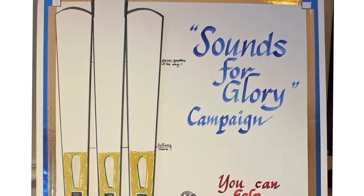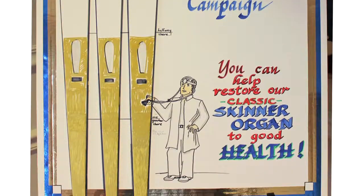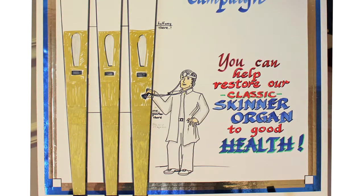Instead of replacing it, the members of Damascus Methodist Church are raising funds for its restoration so that this showpiece can live on for years to come.